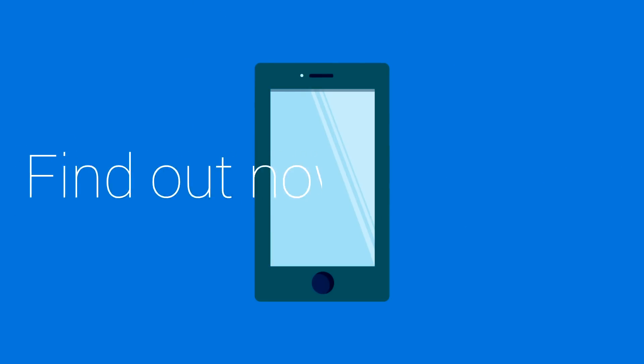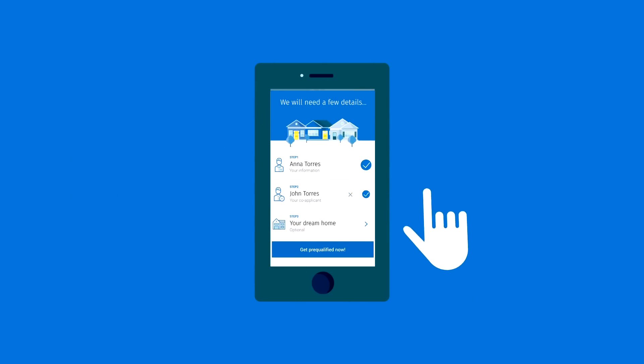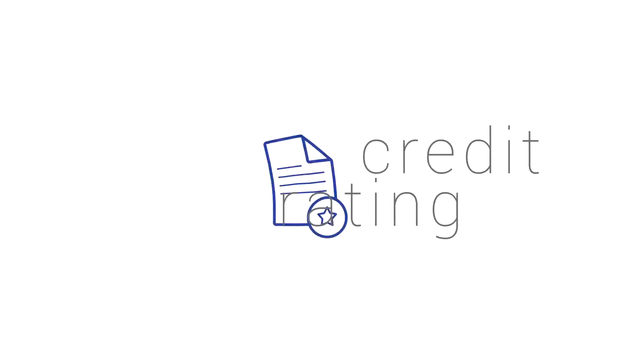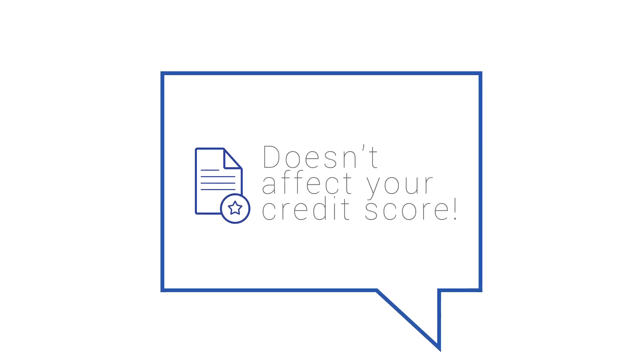Find out now with the RBC Truehouse affordability tool. In just a few easy steps, it'll calculate the mortgage amount you could expect to qualify for based on your income, down payment, and credit rating. Your results are ready right away. And the best part? Using the app doesn't affect your credit score in any way.